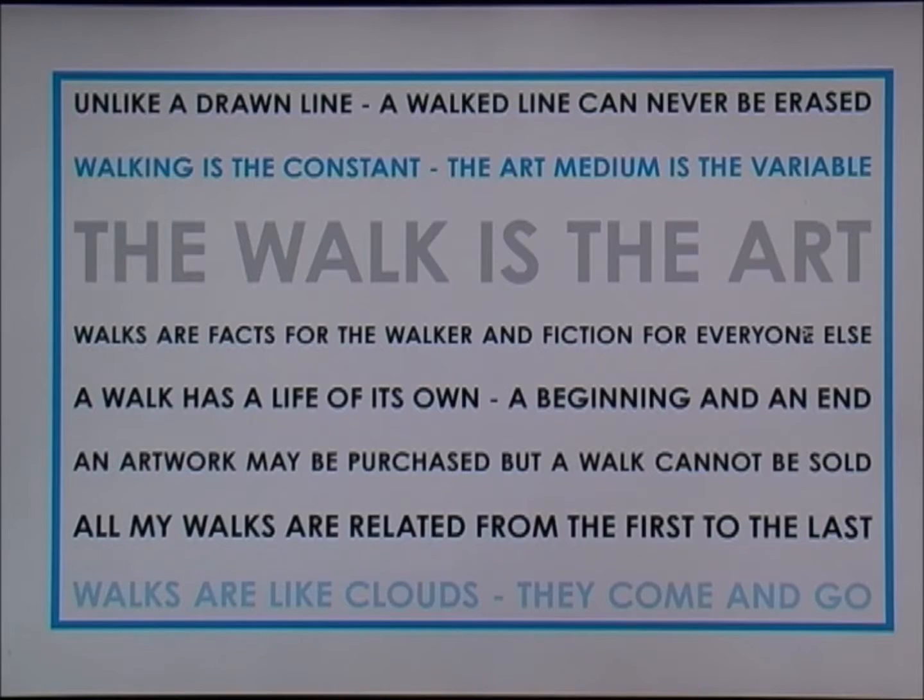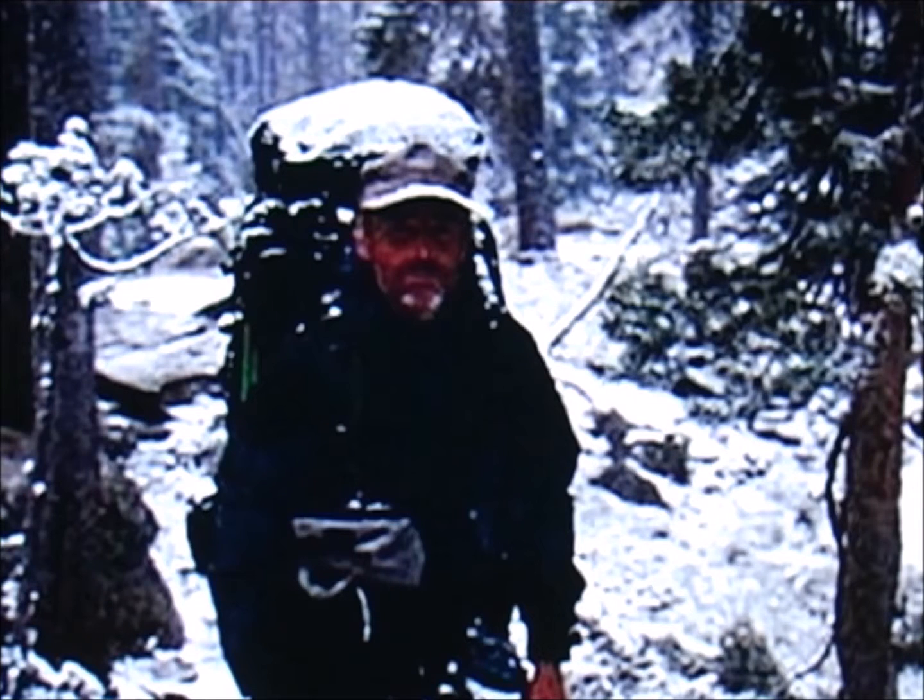Hamish Fulton was born in 1946 in London, where he later attended several art schools. He is considered a conceptual and land artist, although he prefers to be described as a walking artist, which means that he only makes works based on the experience of walks.